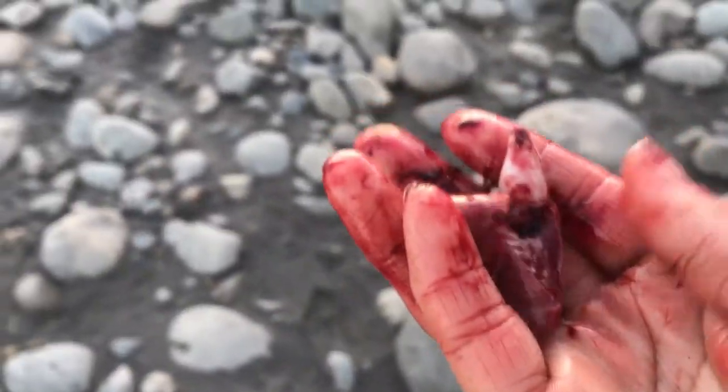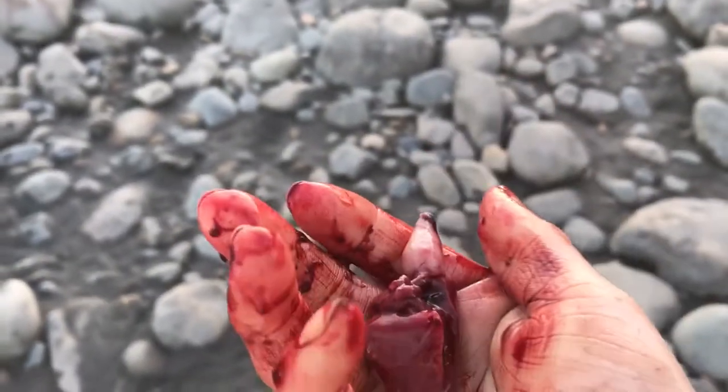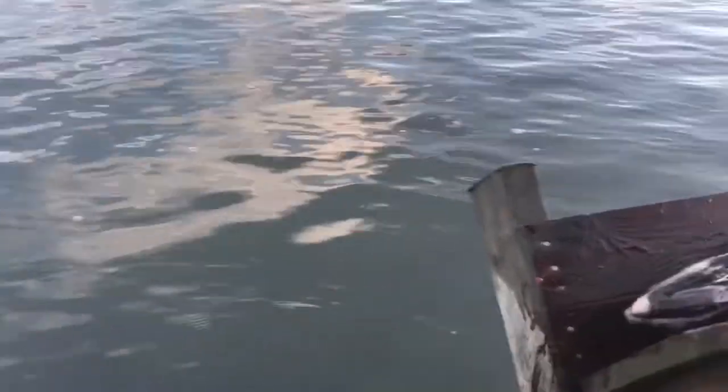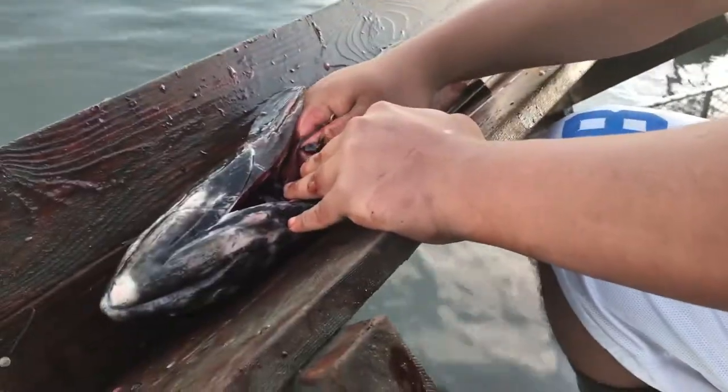Fun fact: if you get a live one and the heart's done beating after you whack it, if you give the heart a really good squeeze you can feel it thump one more time — but that's only if it's freshly alive. Unfortunately this fish was already dead. Just pull it out — be quick and fast, don't be gentle.